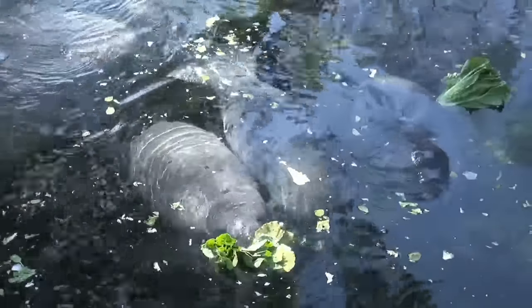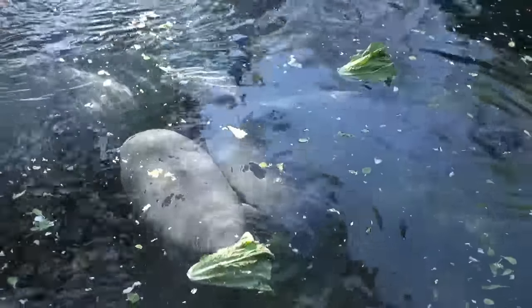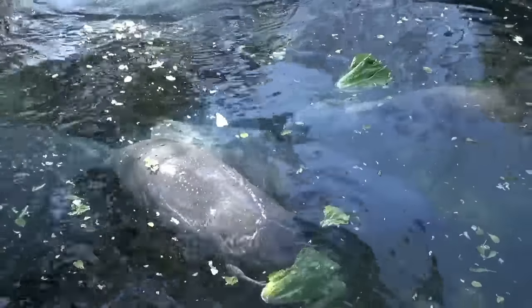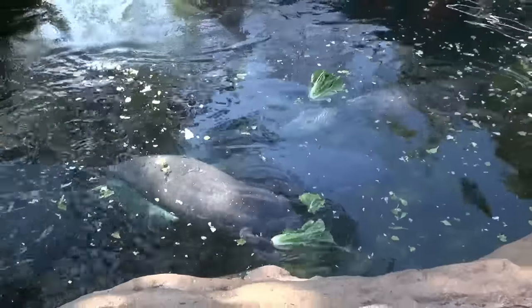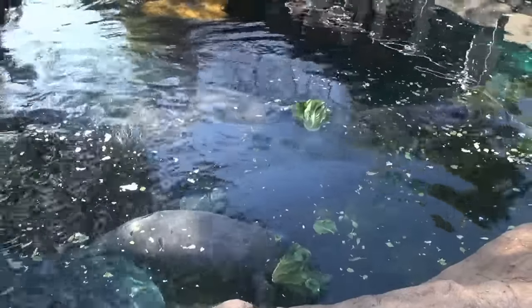One of those teams rescues, rehabilitates, and returns manatees here at SeaWorld. We've been doing this for decades, and it's kind of always been behind the scenes. Unless you've taken a special tour with a tour guide to come back here, you really didn't know what was going on.